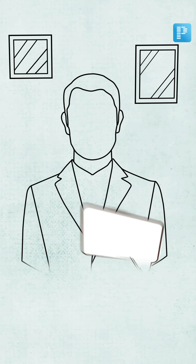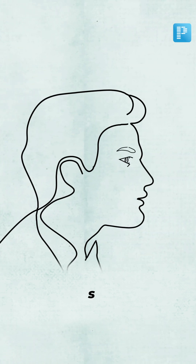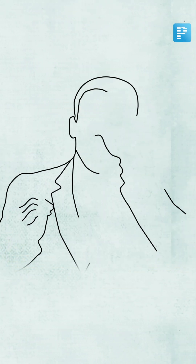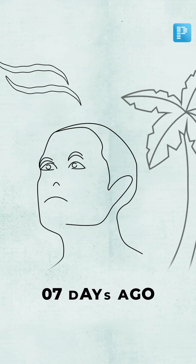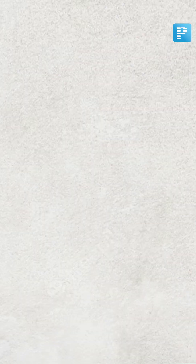A young male of around 25 years presents in the OPD. He is complaining of sudden diminution of vision 2 days back. He has redness, pain, and photophobia in the eye. After taking a detailed history, we find there is a history of trauma which happened 7 days back by some plastic object on his eye.